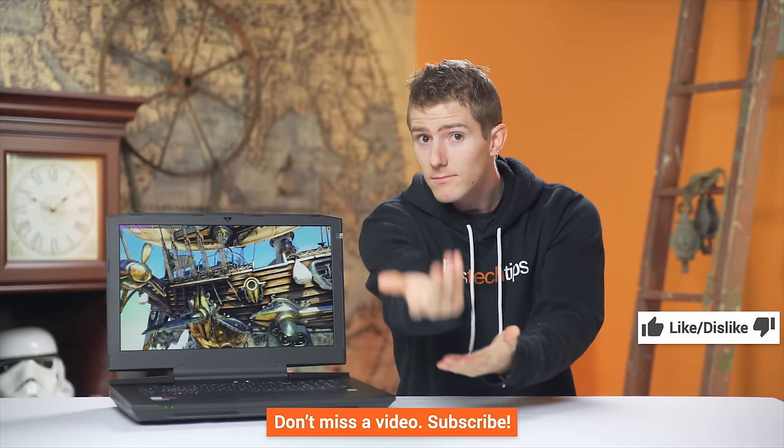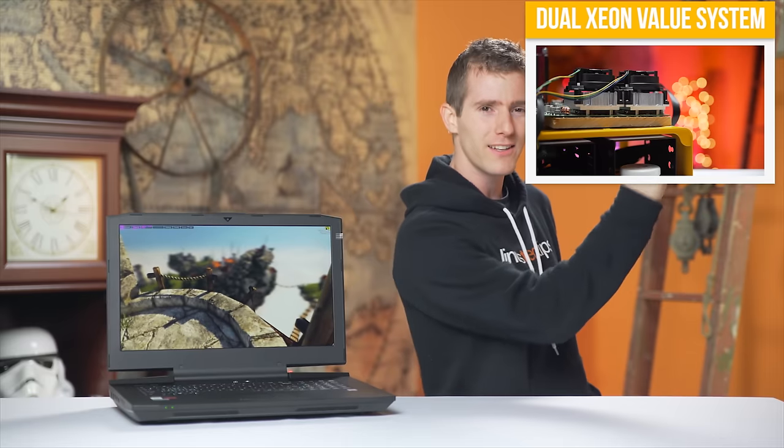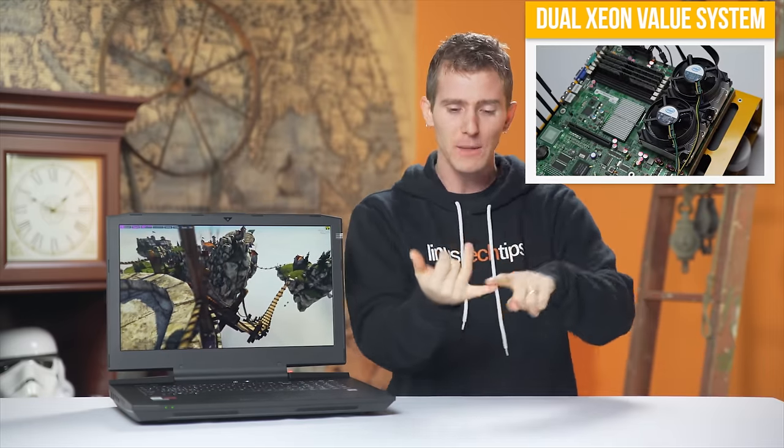Thanks for watching, guys. If this video sucked, you know where that button is, but if it was awesome, get subscribed if you're not already. Hit that like button, or even consider supporting us directly by using our affiliate code to shop at Amazon — instructions are up there — by buying a cool shirt like this one, or with a direct monthly contribution through our community forum, which gets you a little contributor badge. Check out that button in the top right corner to see a video where I build an eight-core desktop gaming rig with a CPU, motherboard, and 16 gigs of RAM for under $150. It's real.